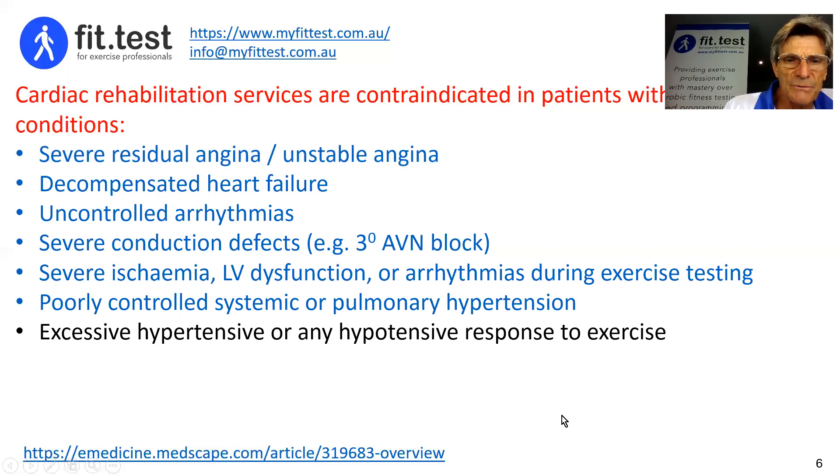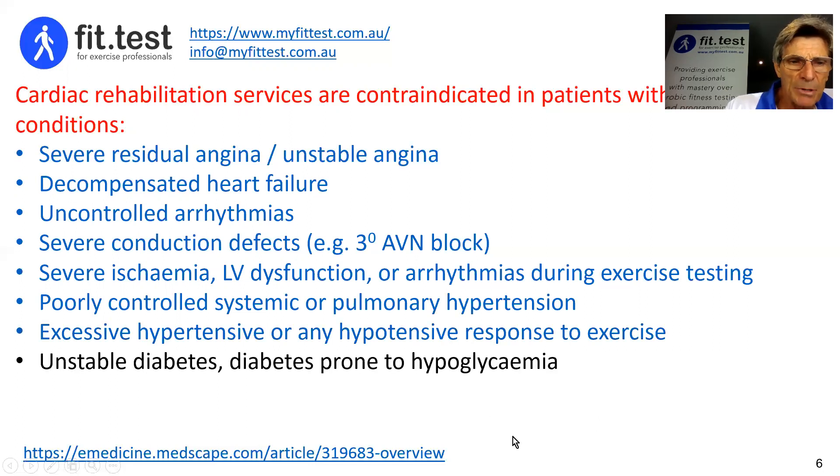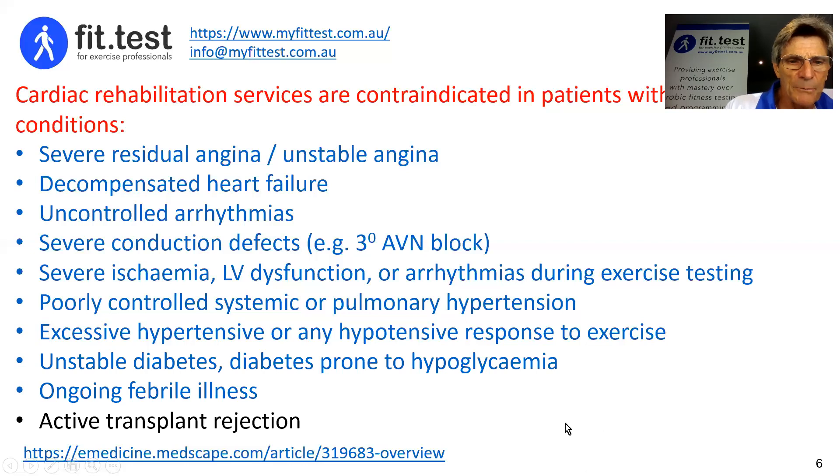Additional contraindications include excessive hypertensive or hypotensive response to exercise — you can get guidelines from most health authorities — unstable diabetes prone to hyperglycemia, ongoing febrile illness, and active transplant rejection.